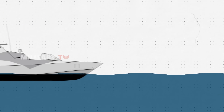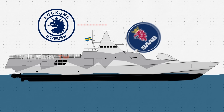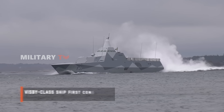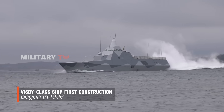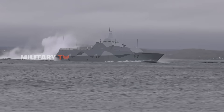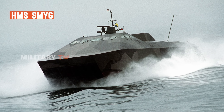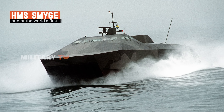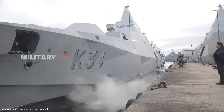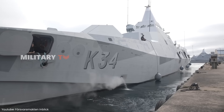The Visby-class Corvette was developed by the Swedish company Kockums, now part of the defense giant Saab. While construction of the first Visby-class ship began in 1996, Sweden had been experimenting with stealth technology long before. Sweden's interest in stealth technology dates back to 1990, when it built HMS Smige, one of the world's first stealth warships. HMS Smige laid the groundwork for the Visby's radical design, incorporating lessons learned from that early prototype into the more advanced capabilities of the Visby-class.